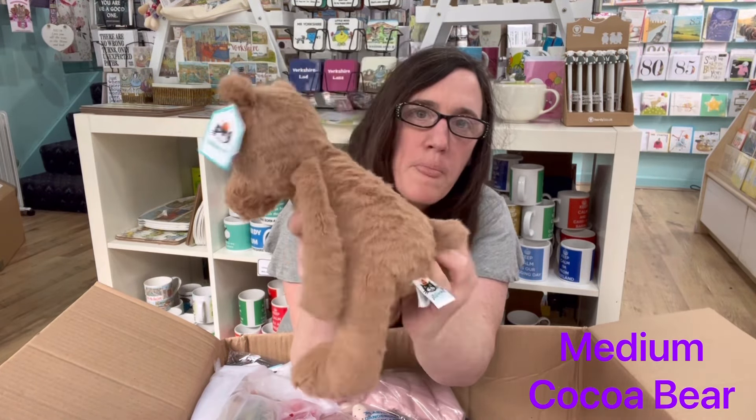A Snuggler Cat — comes in his own little sleeping bag. And a Snuggler Puppy, again with a little sleeping bag.